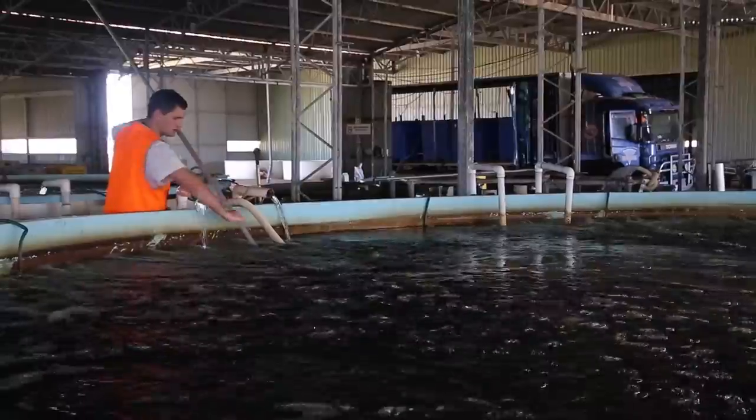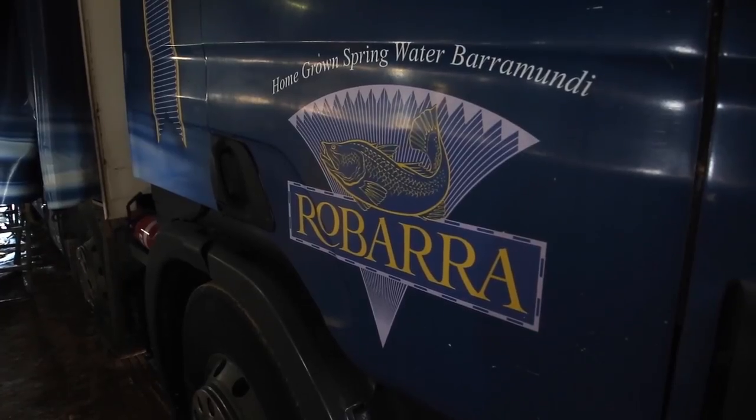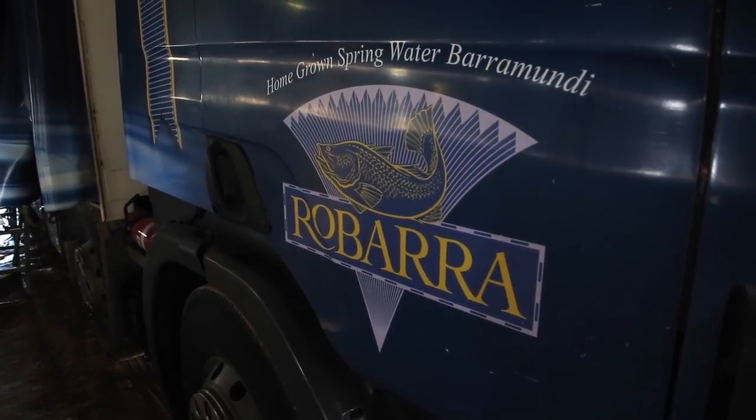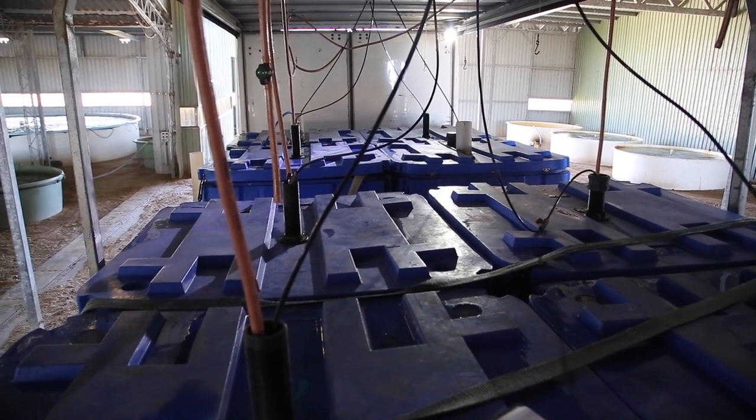So we've got a beautiful premium tasting fish growing at maximum speed for the full 12 months of the year — we can't beat that option. We operate from two sites.